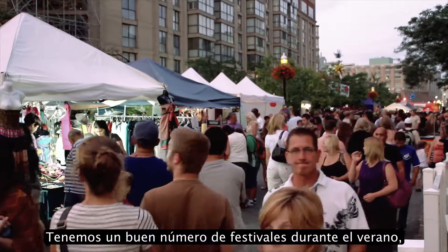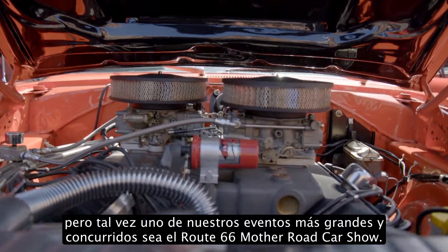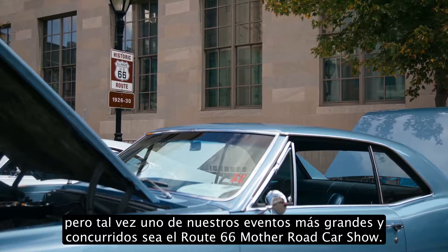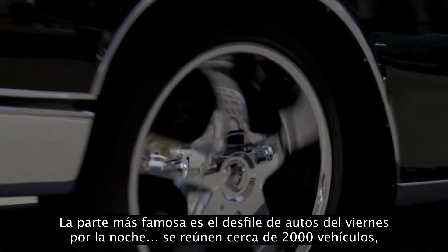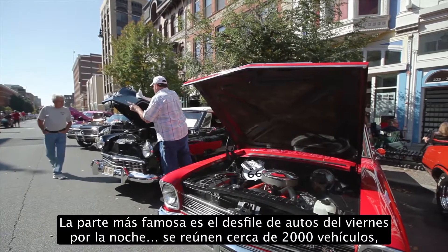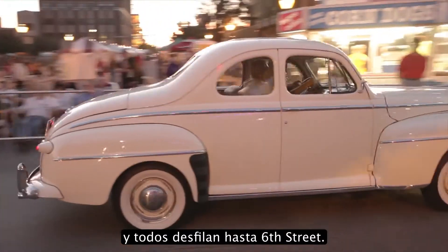We have quite a number of festivals that take place during the summer. But probably one of our biggest and most well-attended events is our Route 66 Mother Road Car Show. It is one of the biggest car shows in America. The real famous thing about it is the Friday night car cruise, when near 2,000 cars line up and literally cruise right up 6th Street.